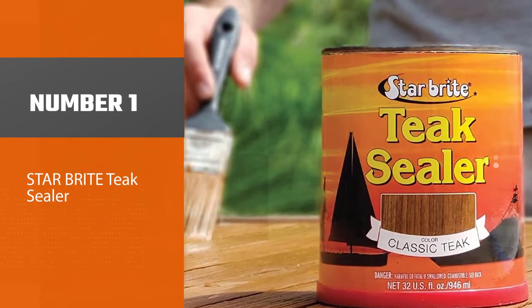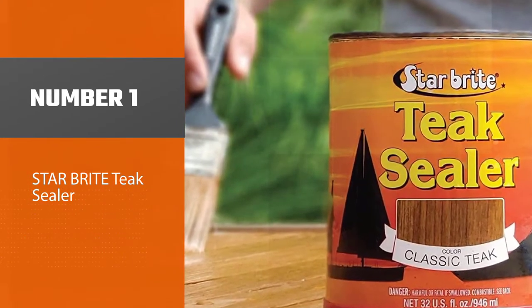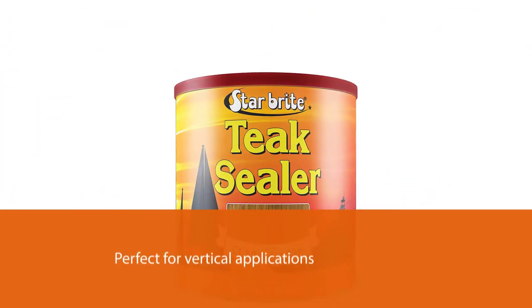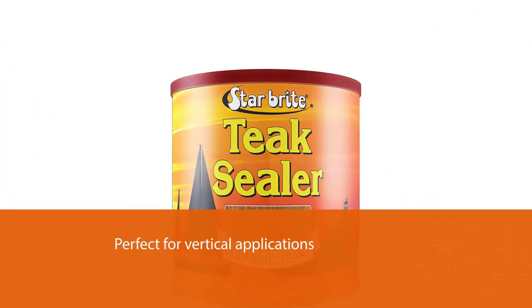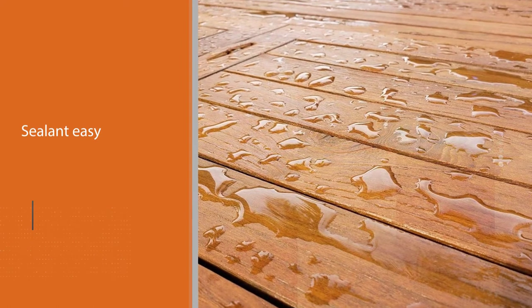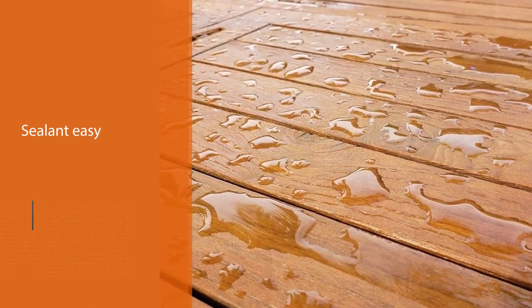Number one, most popular: Star Brite Teak Sealer. Engineered for teak decks on sailboats and yachts that spend years in harsh saltwater environments, Star Brite Teak Sealer is the easy way to protect your investment. If you live along the coast or in any other wet environment, this could be the best sealer for your outdoor furniture. Their gel sealing formula is perfect for vertical applications where you don't want spills, drips, or splattering.